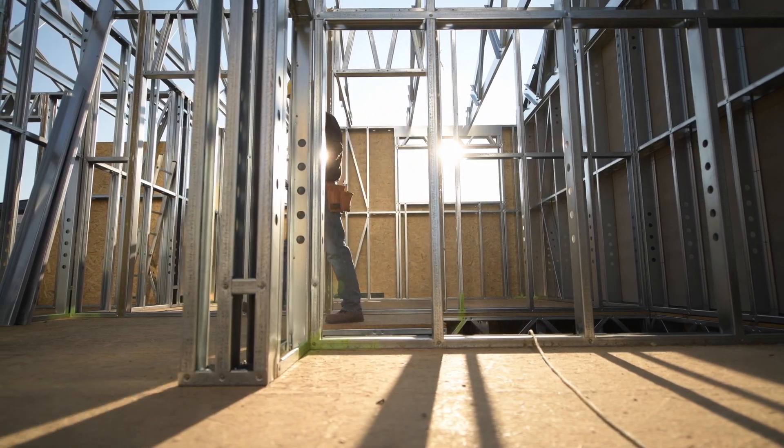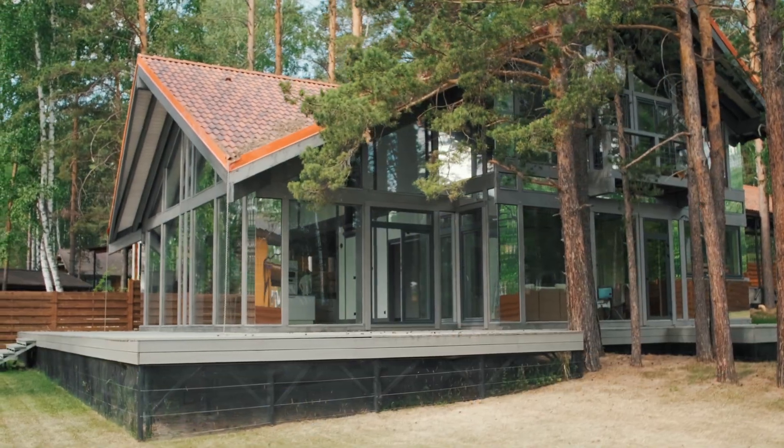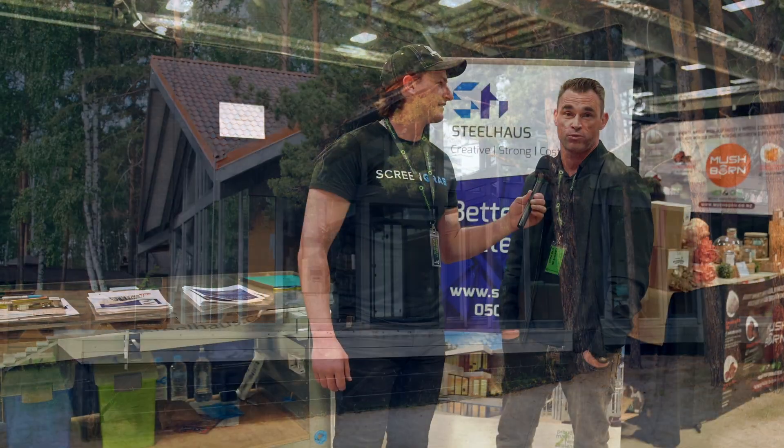We pride ourselves on customising the frames to suit people's needs for their window and door openings, for their kitchens, their mezzanines, their bedrooms, and we just really enjoy the experience of working with people for their first time build.